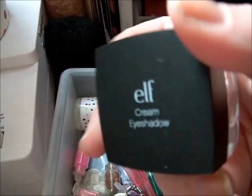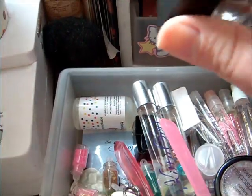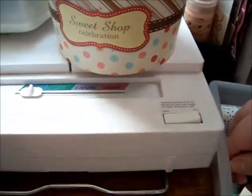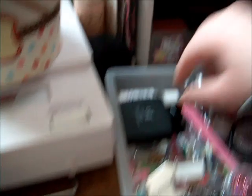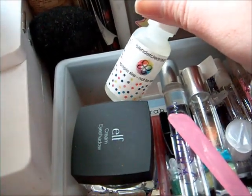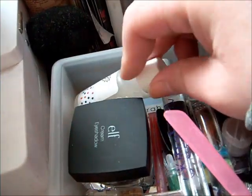This is just the e.l.f. cream eyeshadow in bronze. I used to have two others but I got rid of them because I don't use them and they dried out on me. And then I just got a sample of the blender cleaner — it's for your beauty blender. I got it from Birchbox one year.